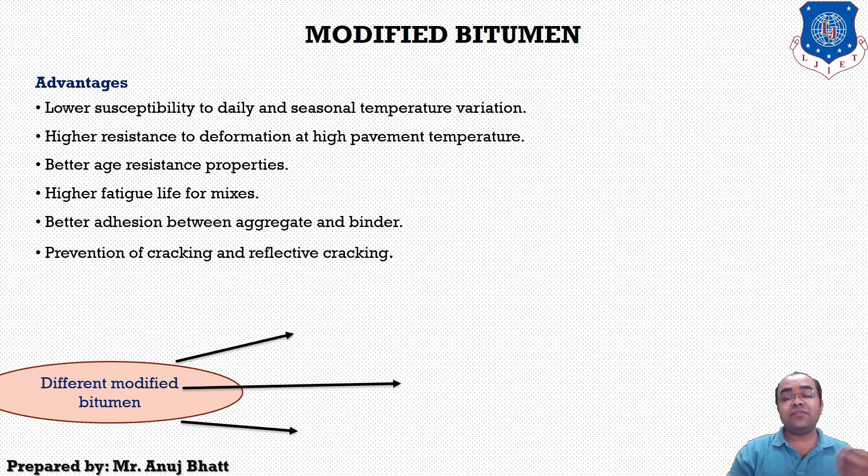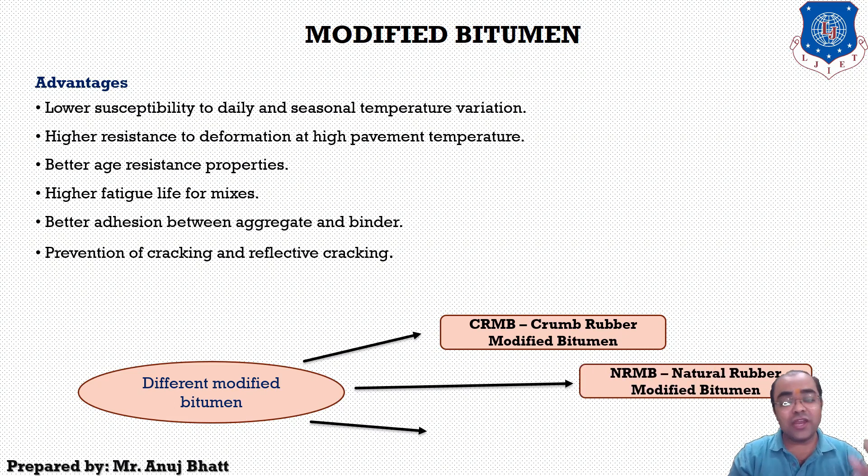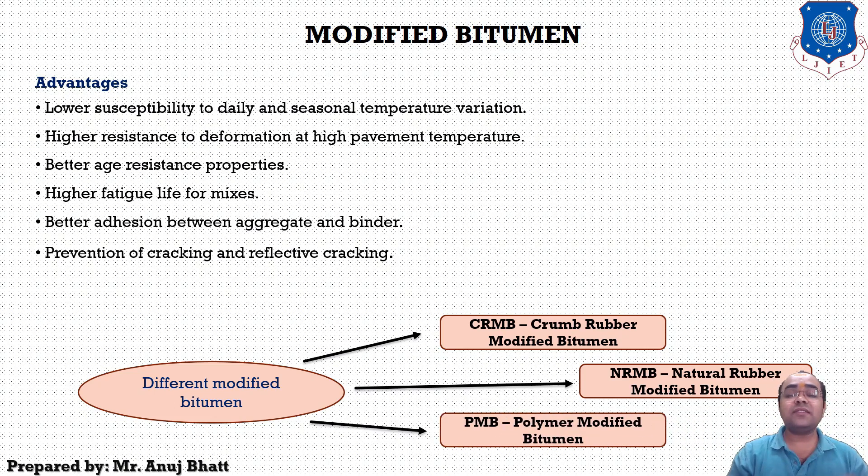The different types of modified bitumen are: CRMB — crumb rubber modified bitumen; NRMB — natural rubber modified bitumen; and PMB — polymer modified bitumen. CRMB has a composition of bitumen plus additives which may be modifiers or treated crumb rubber. It is conventional bitumen with treated crumb rubber additive processed at higher temperature, resulting in lower susceptibility to temperature variation, higher resistance to deformation, better age resistance, and higher fatigue life of mixes.